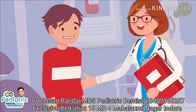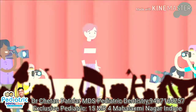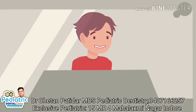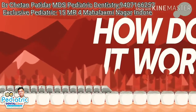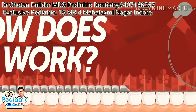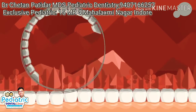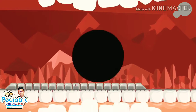Most of us have had braces at one time or another in our lives. Who doesn't want a nice, brilliant smile? Getting braces can fix bigger problems that could affect you later in life, too, like jaw alignment. But how does all that metal in your mouth really work? In short, what braces do is apply pressure to the teeth to encourage them to move into the correct position inside the mouth.